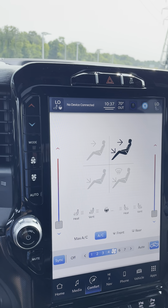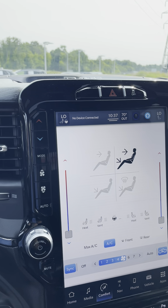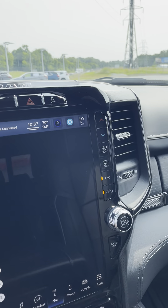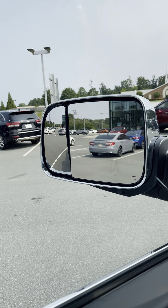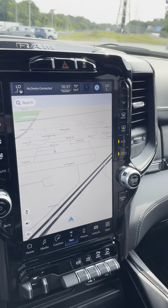You've got all of your climate controls with heated front seats, ventilated front seats, heated steering wheel, and dual temperature control for both the driver and passenger. You've also got a sunroof, all the driver assist features, cruise control, blind spot detection, and towing mirrors that can be flipped up for better towing.